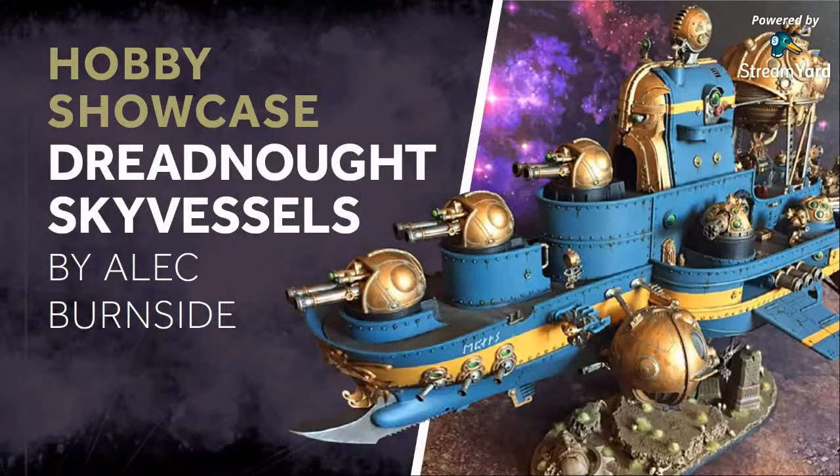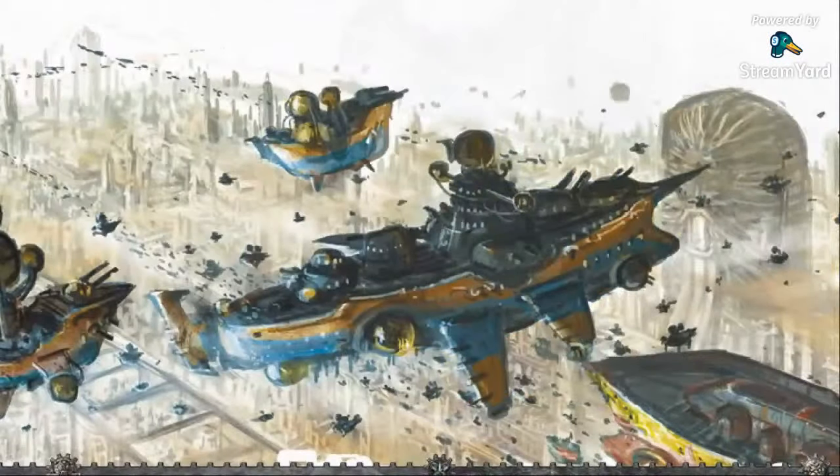You can see on the thumbnail a little hint of what is to come - one of the dreadnought class sky vessels that Alec has made. He's basically made big battleship style Kharadron Overlords sky vessels by piecing together multiple Kharadron Overlords kits and other kits as well to make these ginormous ships that dwarf the other sky vessels. Before we go into detail, let's talk about the inspiration behind these. In the two different Kharadron Overlords battletomes so far, there have been some mentions and artwork about dreadnought class sky vessels.